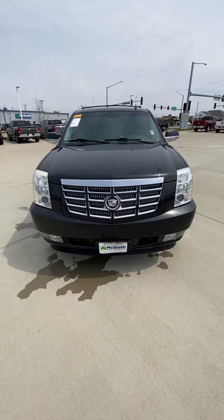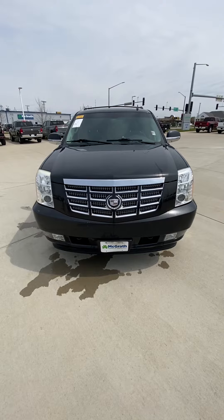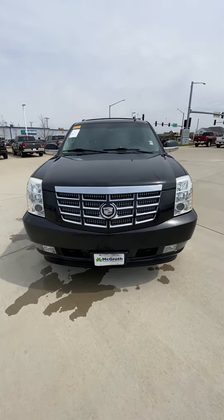Hey Adrian, this is Jacob from Regress Chevyland here in Cedar Rapids, Iowa. Here's a walk-around video of that fresh trade-in, the 2010 Cadillac Escalade ESV Luxury. This one is black in color.